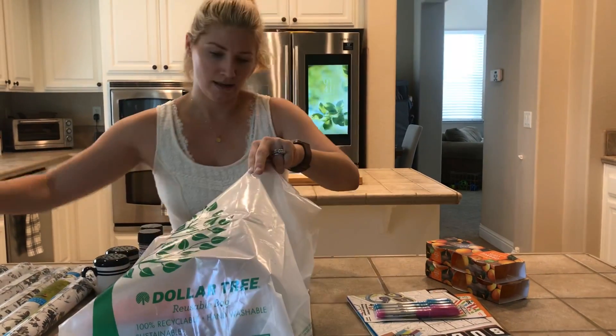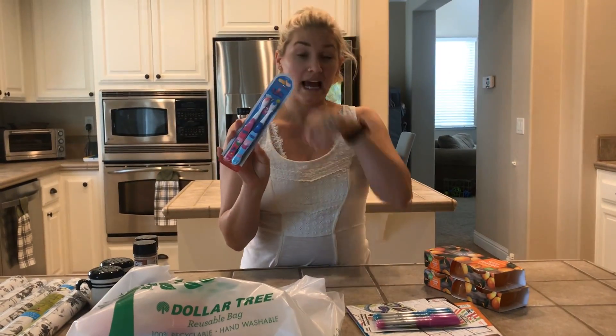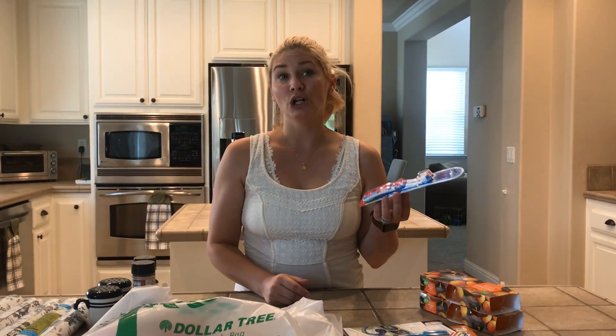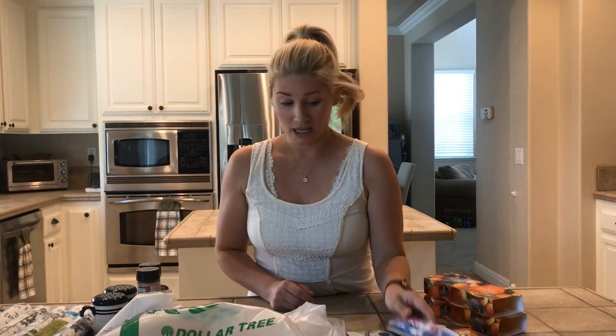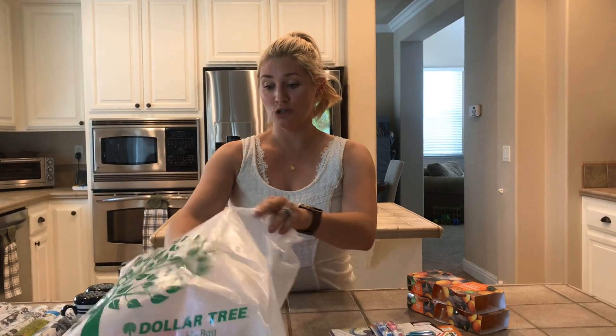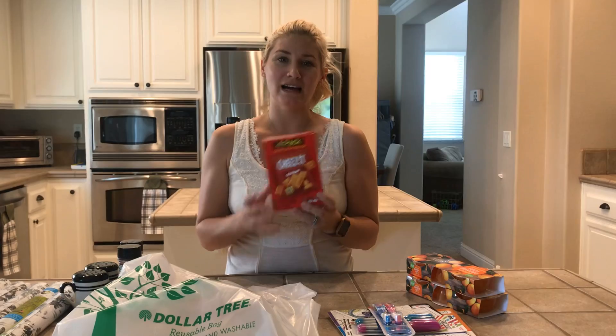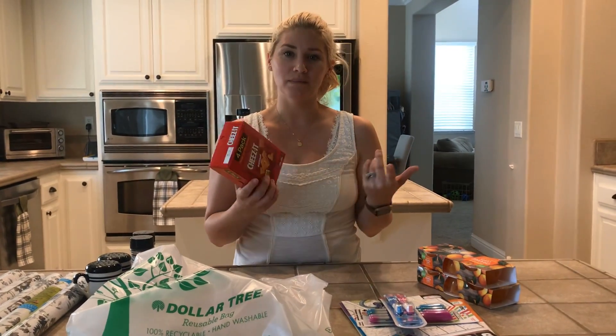I came across toothbrushes — they have really good toothbrushes in the hygiene area. It's a buck for two toothbrushes, which is perfect because these are normally anywhere from a dollar fifty to three dollars in the store. Toothbrushes and toothpaste are a great find at Dollar Tree. I also got these four-packs of Cheez-Its for a buck — I'm going to take those on my trip to throw in my backpack as a snack.